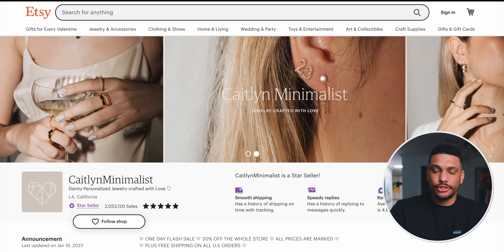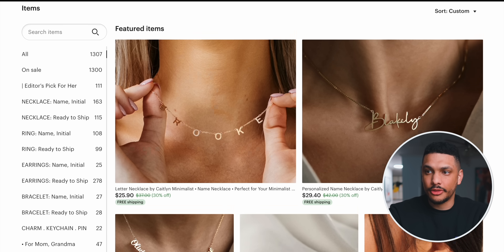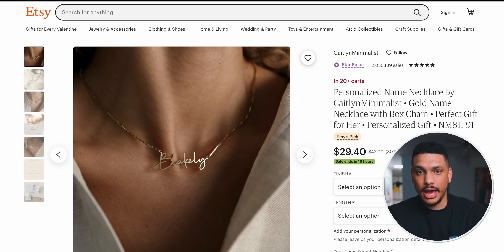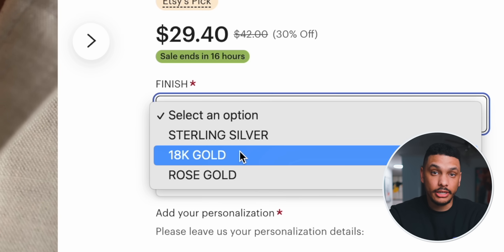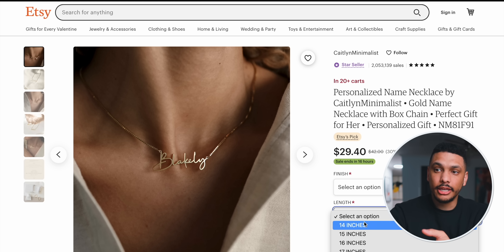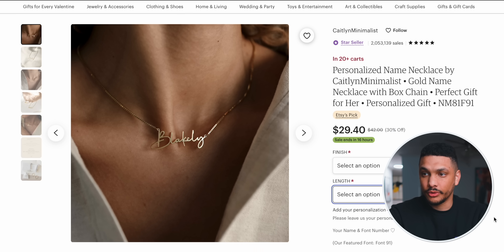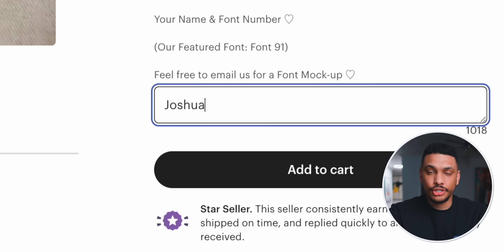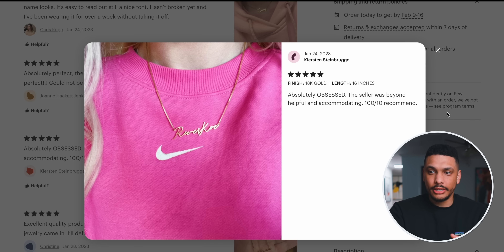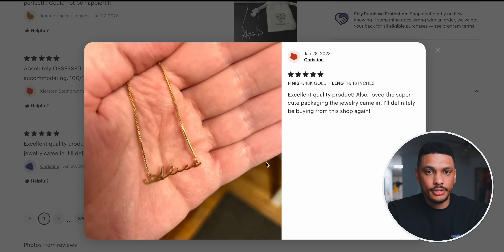Let's hone in on this specific product — their most popular item, a personalized name necklace. It comes in sterling silver, 18 karat gold, rose gold, and several different lengths. Basically, you put your name in the field and this shop will create and ship you a gold name necklace. On the surface, this seems like it would be completely out of your league — like, how could you possibly create such a professional-looking necklace?